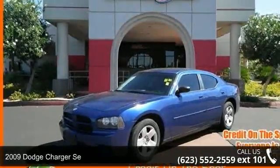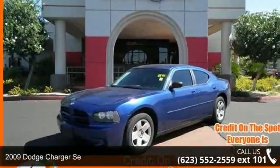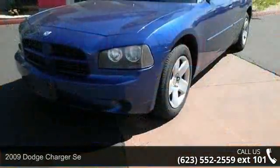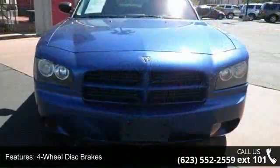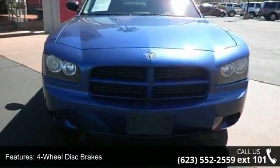Presenting the 2009 Dodge Charger. If you are looking for an automobile with great features, look no further. This vehicle comes with a reliable six-cylinder engine connected to a smooth shifting automatic transmission.